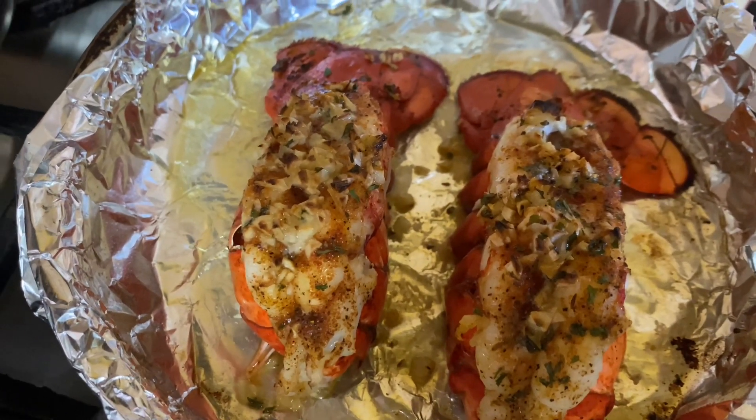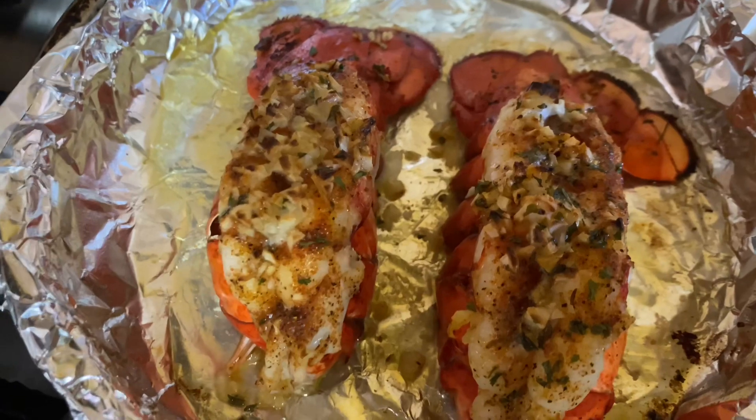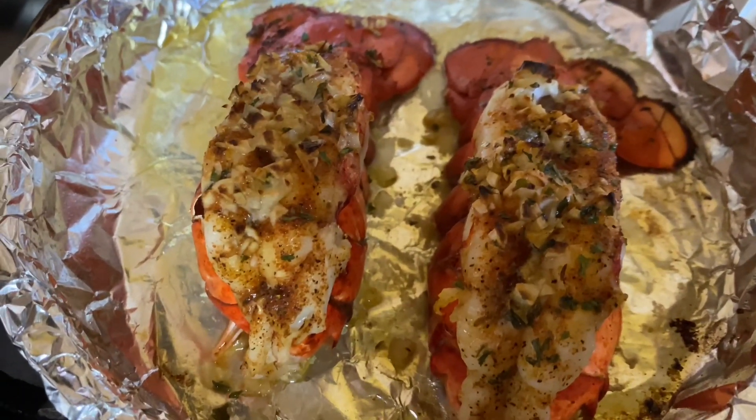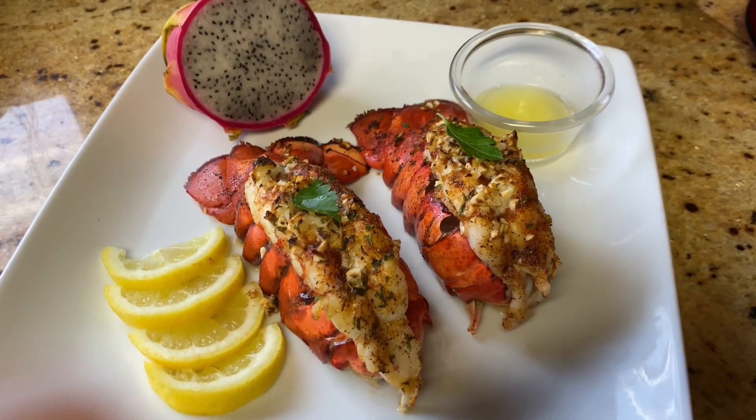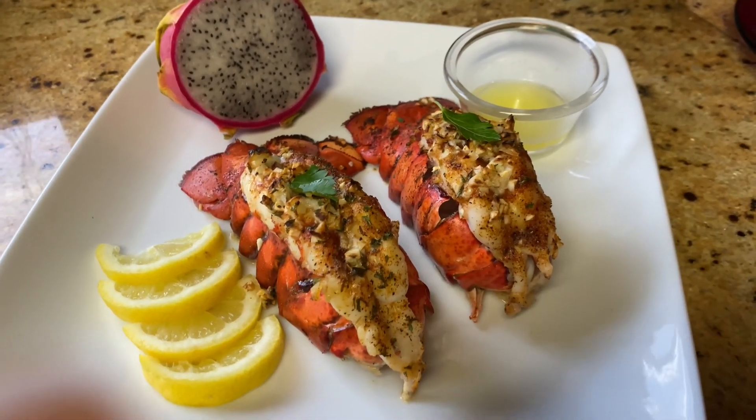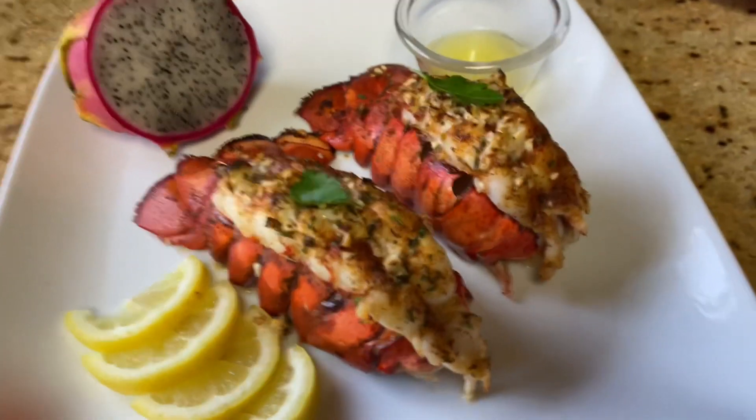So welcome back. This was like five minutes underneath the broiler and here we have it — we're going to plate these up. So here we have it: Creole Taffy's Lobster Tails. I hope you like the video. Please like and subscribe.